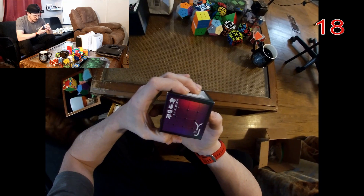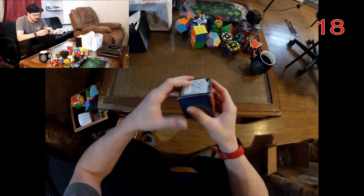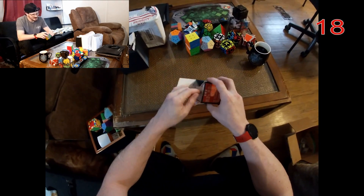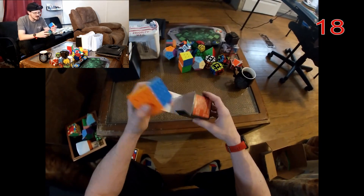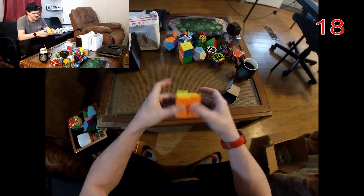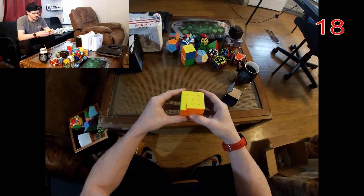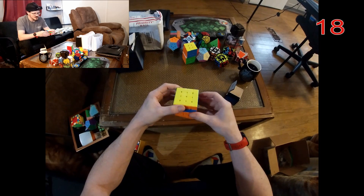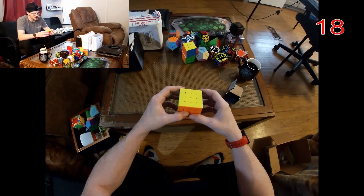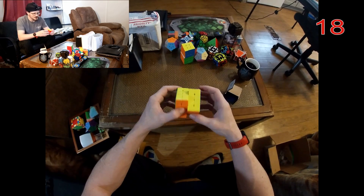This is a YJ 4x4 — another ten-dollar mystery puzzle I got. I already had at least one 4x4 at the time, so this was not a new or unique puzzle to me. It's decent — nothing wrong with it — but I think I like my MoYu 4x4 better.